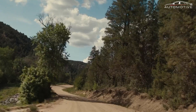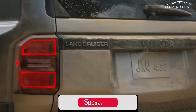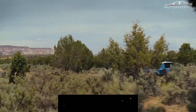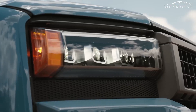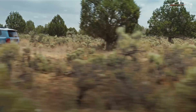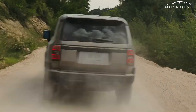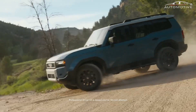Welcome back to the channel. Today we're diving into the highly anticipated Toyota Land Cruiser 2025. This iconic SUV has a legendary reputation for its off-road prowess and luxury features. In this video, we'll explore its new design, advanced technology, and what makes this latest model stand out from its predecessors. Stay tuned to see why the 2025 Land Cruiser might be the ultimate SUV for adventure enthusiasts and luxury seekers alike.